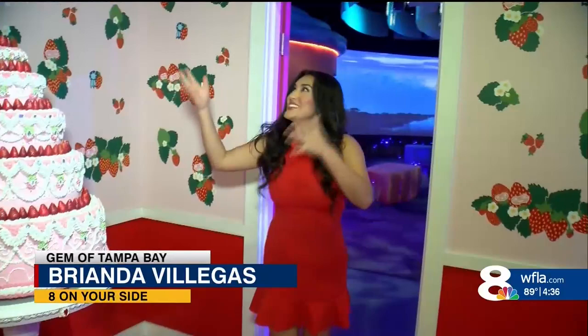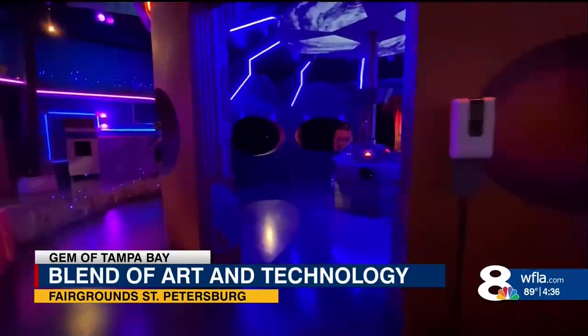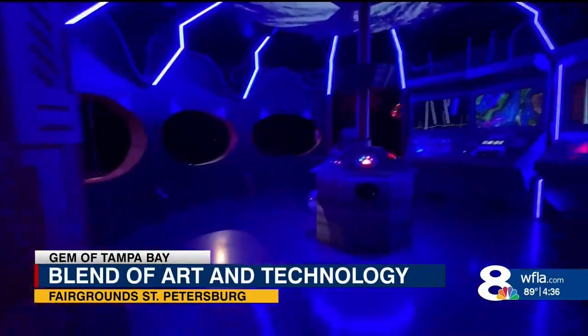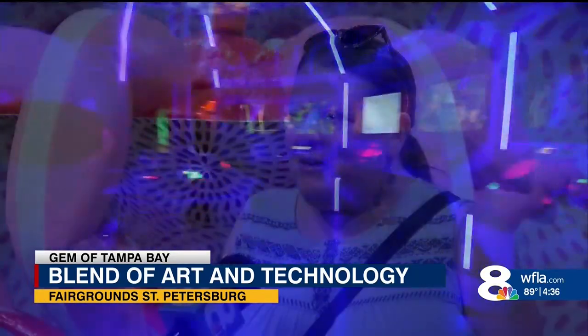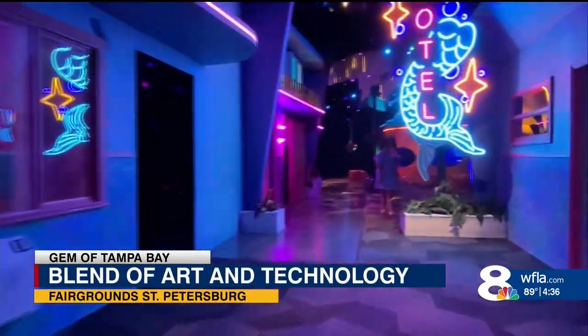It's like you're stepping into a whole different world full of vibrant colors and sounds. You'd never imagine that this is actually inside of a white warehouse. If you're looking for a place to get out of the summer heat, Fairgrounds St. Pete might just be your kind of oasis.